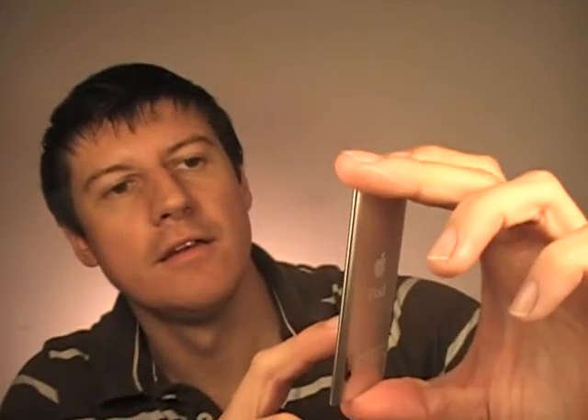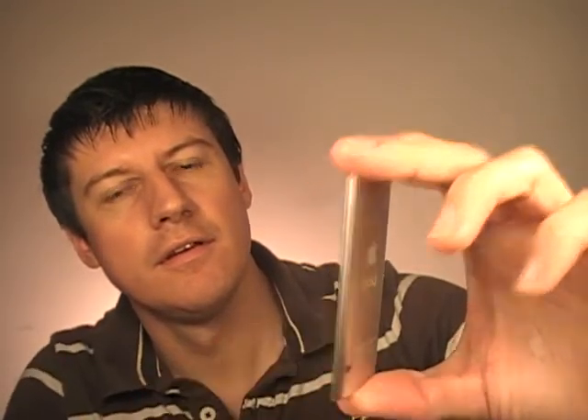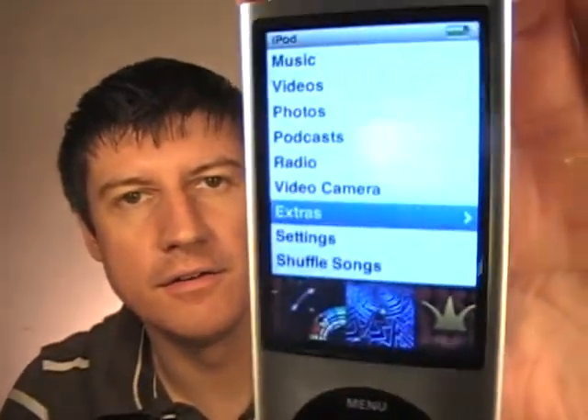The screen is perfectly fine — no problems whatsoever on that. Let's turn it on here and take a look at it. You can see it on there. Really great condition.